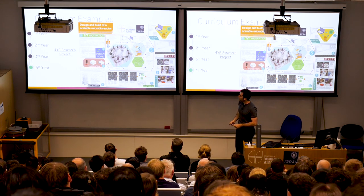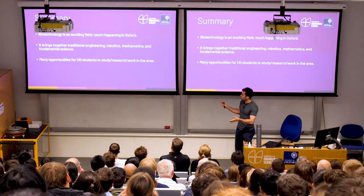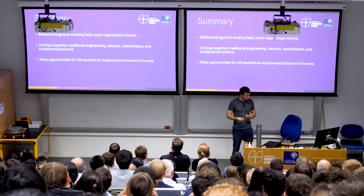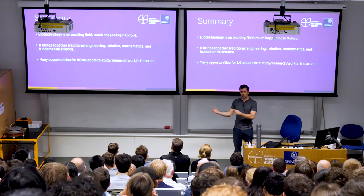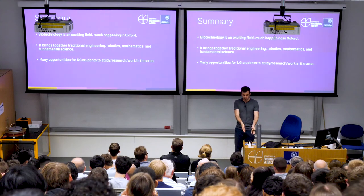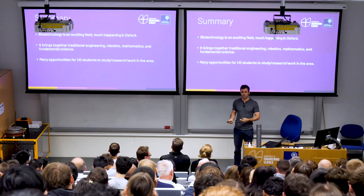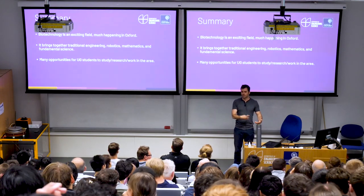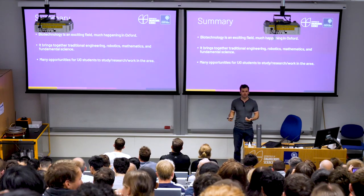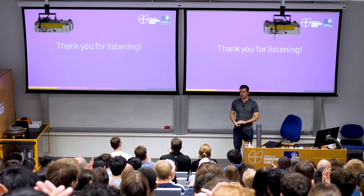That just about brings me to the end. Hopefully I've somewhat convinced you that biotechnology is an exciting field. There's a lot going on in this area at Oxford in particular, bringing together traditional control engineering and software with robotics, mathematics, and engineering biology. There are many opportunities here for undergraduate students, from the fundamental courses learning the math and science behind these fields, all the way through to the project courses where you actually build and test these things yourself. Thank you all very much for coming today — I'm happy to take any questions.